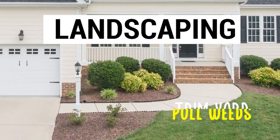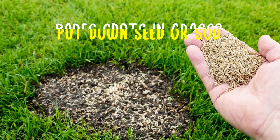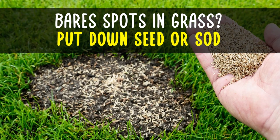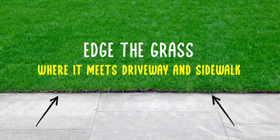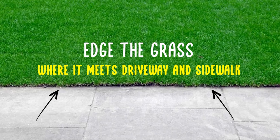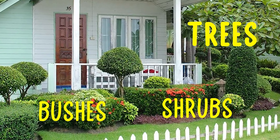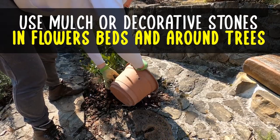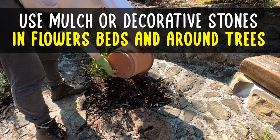Landscaping. Make sure the yard is trimmed and weeds are pulled. If there are bare spots in the grass, consider putting down seed or sod. Edge along where the grass meets the driveway and sidewalk. Trim the trees, shrubs, and bushes. Use mulch or decorative stones in the flower beds and around the trees.